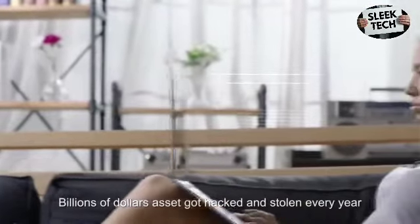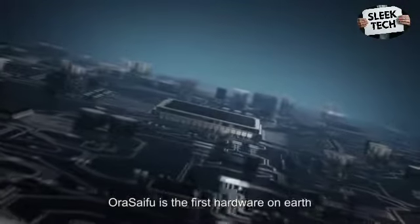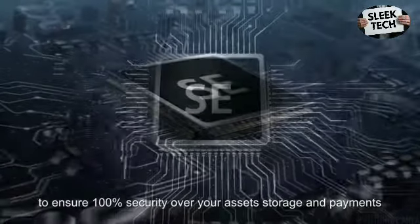Billions of dollars in assets get hacked and stolen every year. You should worry about yours as well. AuraSyFu is the first hardware on earth using both TEE and SE technology to ensure 100% security over your assets.